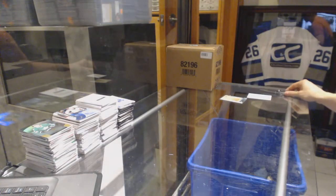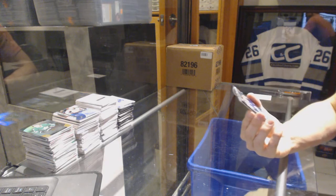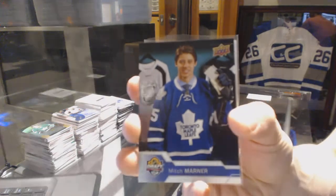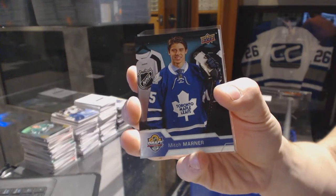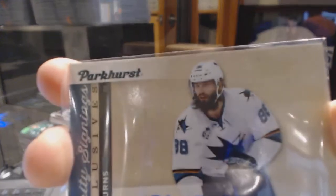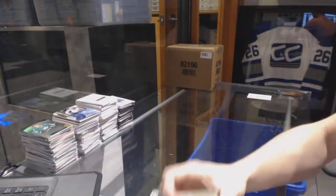Now for the case breaker promos, which will be random between everybody regardless of the team on the card. We've got an Upper Deck Draft insert of Mitch Marner — that'll be random between everybody. And a Parker's Priority Signings exclusive numbered 5 of 5 — Brent Burns. Also random between everybody.